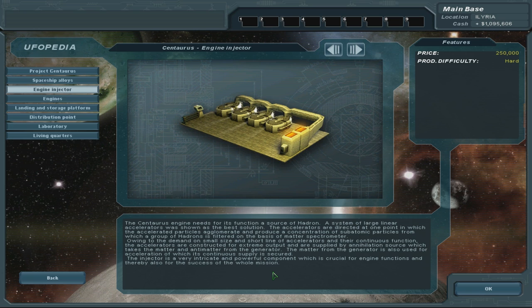Engine injector: the Centaurus engine needs for its function a source of hadrons. A system of large linear accelerators was shown as the best solution. The accelerators are directed at one point where the accelerated particles agglomerate and produce a concentration of subatomic particles, from which a group of hadrons is filtered on the basis of a matter spectrometer. Owing to the demand for small size, the accelerators are constructed for extreme output and are supplied by an annihilation source taking matter and antimatter from the generator. The injector is a very intricate and powerful component crucial for engine function and the success of the whole mission.